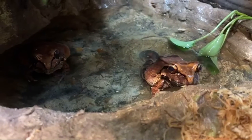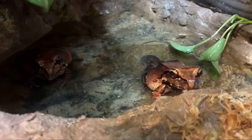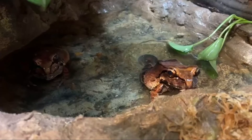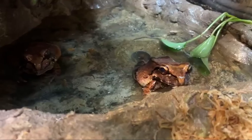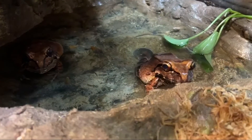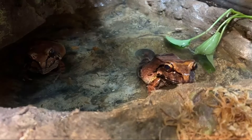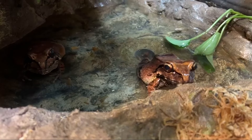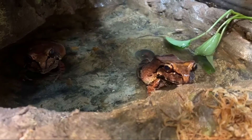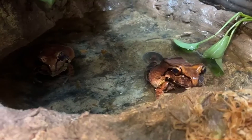We had a question about what their personalities are like — these guys are super chill. Being on the older end, they don't mind when I come in and clean up. Both of them are just really relaxed and they let me come in and clean their pools. They're happy — they just love getting their food and snacks.